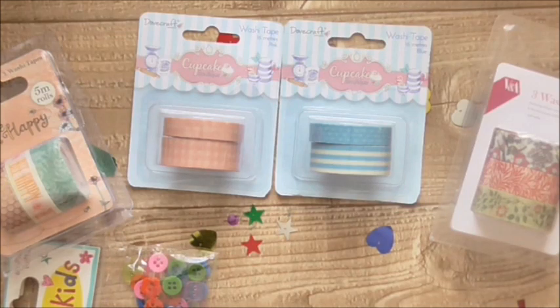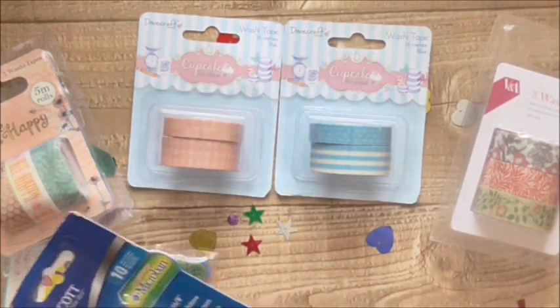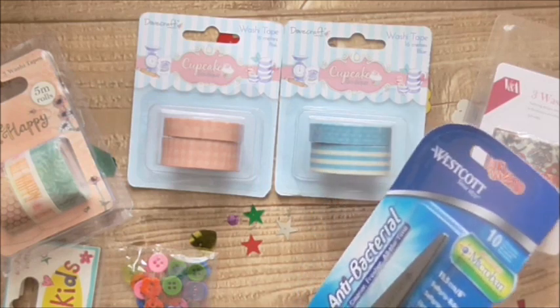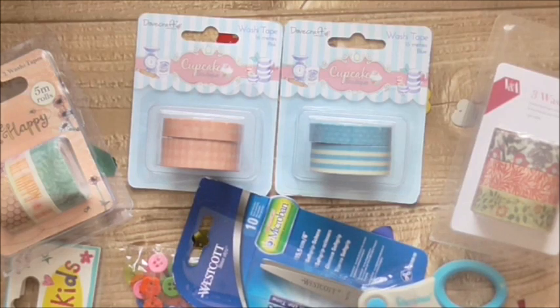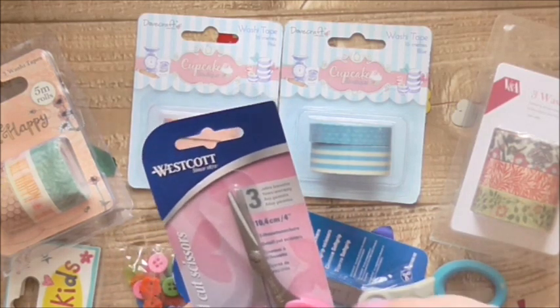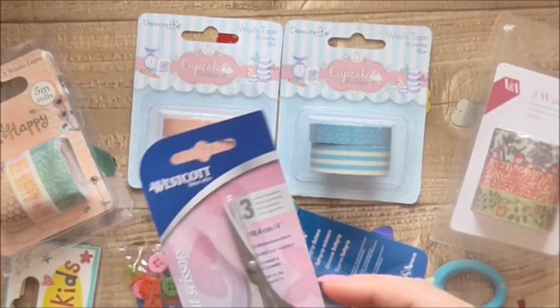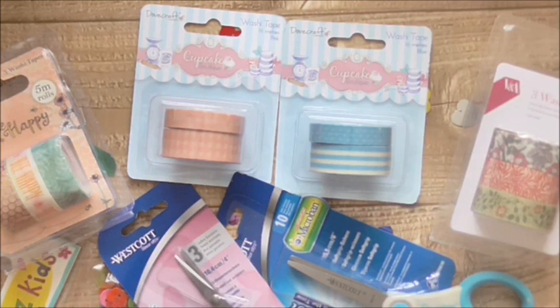I've got myself a couple of pairs of scissors. I've got these antibacterial Microban six-inch soft grip scissors from Westcott — they feel really comfy and they were a pound. A pound for a pair of scissors is just a bargain, especially for a good brand. And then I've got the small scissors as well — the Westcott pink scissors, which are four inches. They're going to be handy for fussy cutting. I don't want to use my tiny embroidery scissors but I don't want to use big ones either. I've got a bit of a thing for scissors, if I'm honest.